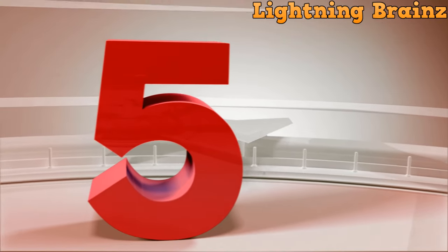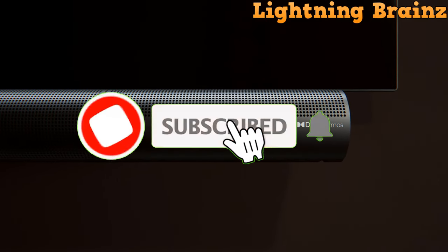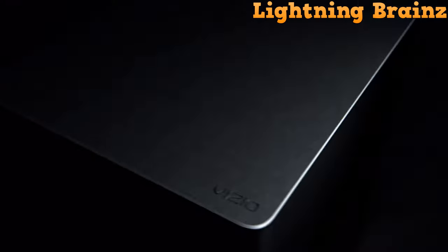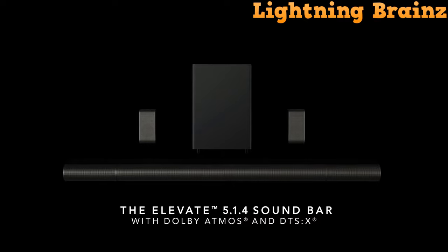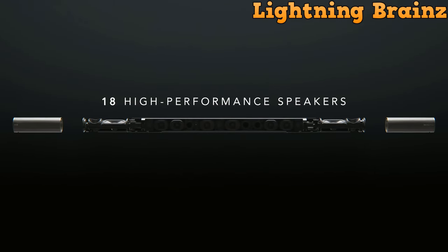Number 5: Vizio Elevate 5.1.4 P514A-H6. The Vizio Elevate Dolby Atmos soundbar revolutionizes your audio experience, taking it to new heights with innovative features. This 5.1.4 home theater soundbar boasts auto-rotating speakers that dynamically adjust to project cinematic Dolby Atmos and DTS-X sound off your ceiling, creating a multi-directional surround sound sensation.